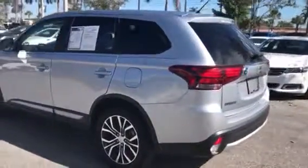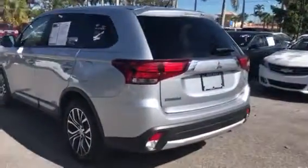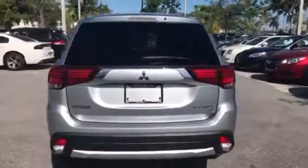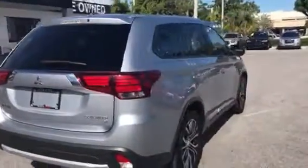This car is in great condition as you can see. The car has no dings, no scratches, no curbings on the rims. It has a nice alloy and really nice chrome details as you can see. Overall this car looks great.